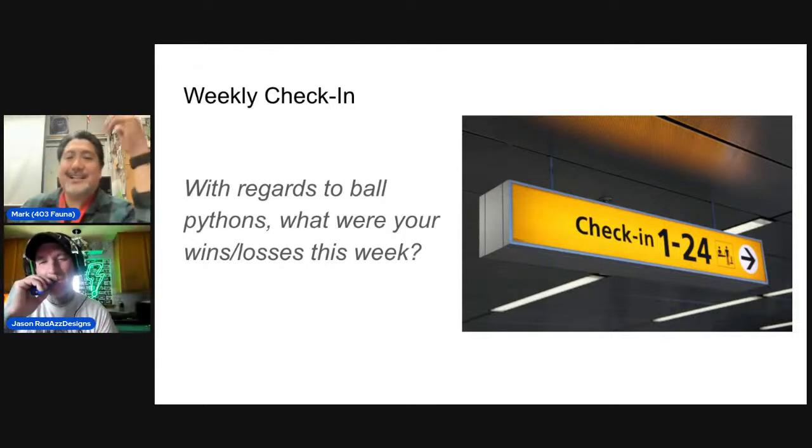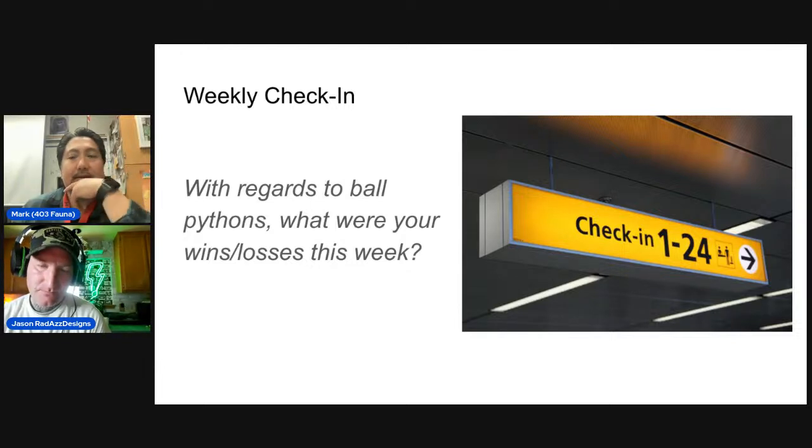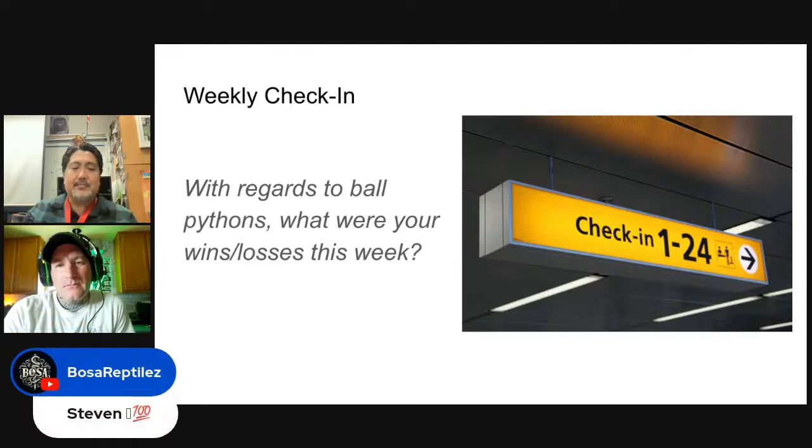Mark picked up four snakes from Kai last week, and he's been looking for a hypo or het hypo male for a long time. He found that someone local in California — RP Reptiles — had a Trojan het hypo available. When he messaged them, they told him it had just come off a sale and offered him the sale price. Big shout out to RP Reptiles for that honorable gesture. He'll have an unboxing video next week.